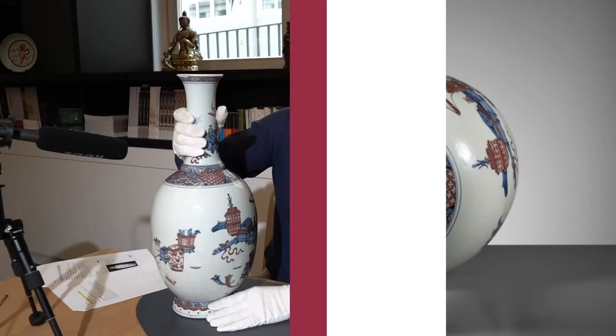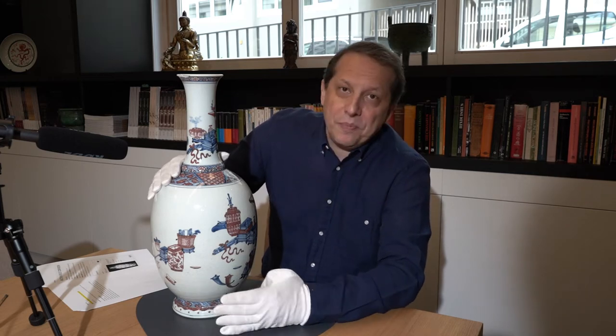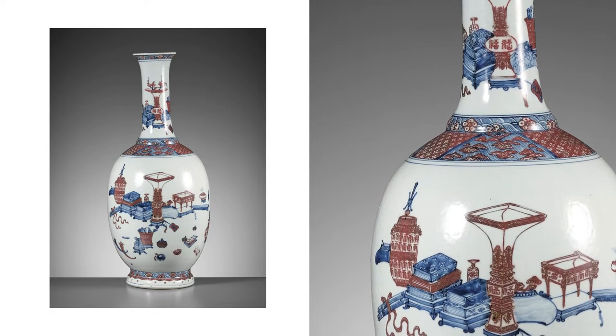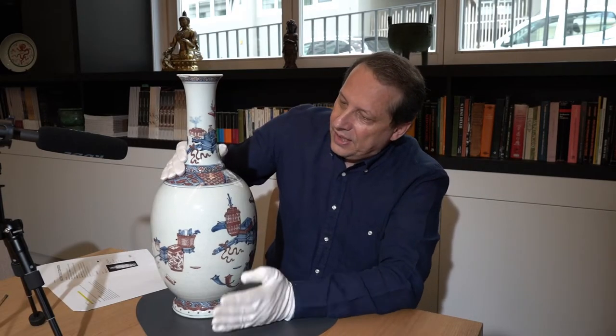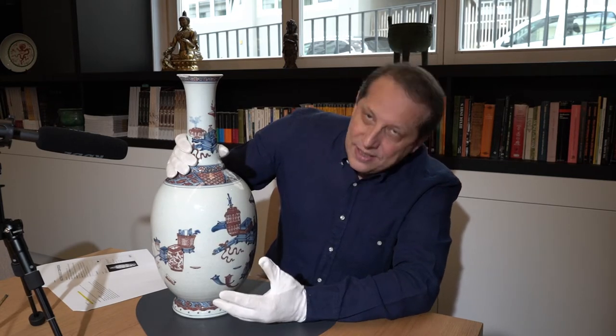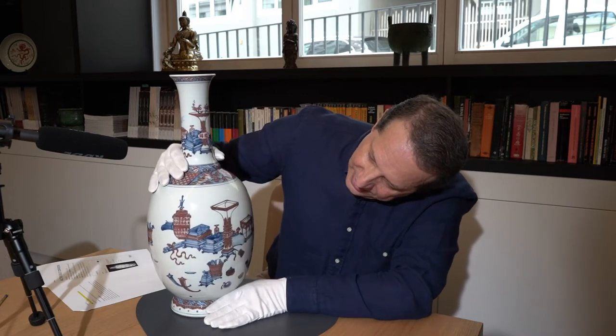Here we have a pear-shaped vase from the Qianlong period, or from the 18th century — actually probably early 18th century, could be also late Kangxi or Yongzheng. It's decorated in blue and copper red. It's copper red — not iron red — because iron red is always above the glaze and copper red is below the glaze.